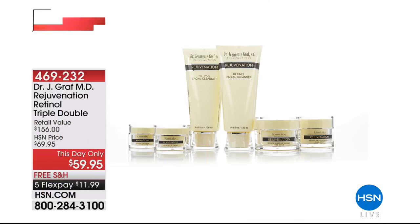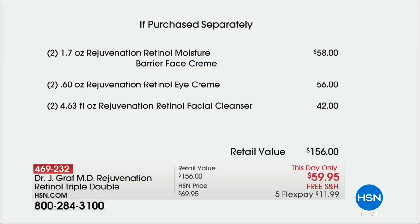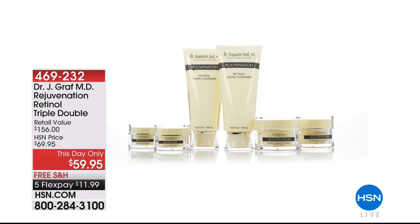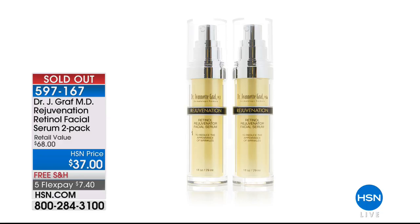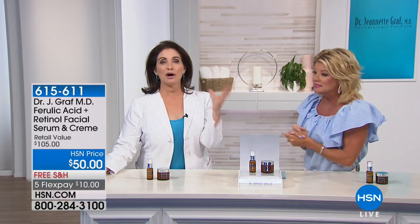The This Day Only has been very popular. This is the double up of the most important retinol products: cleanser, barrier cream, and eye cream times two for $59.95 — honorable until midnight, just like a Today's Special. Retail would be $156. The double serum, which has never been done before, has now sold out. Five flex pays on all beauty and free shipping, so under $12. Never too early and never too late to get started with retinol. Not all retinol is created equally.